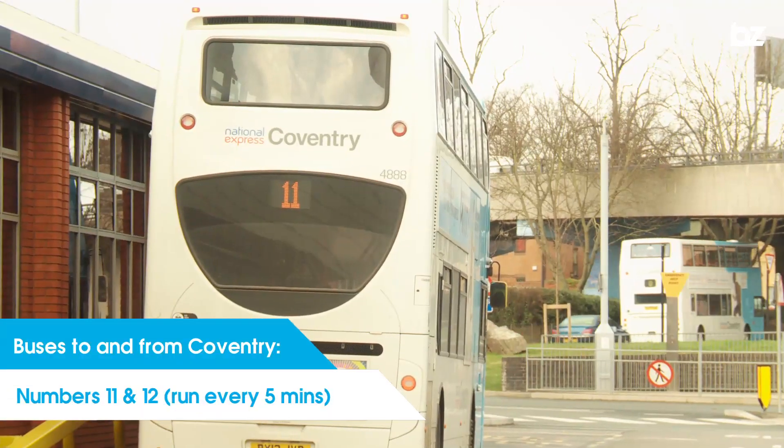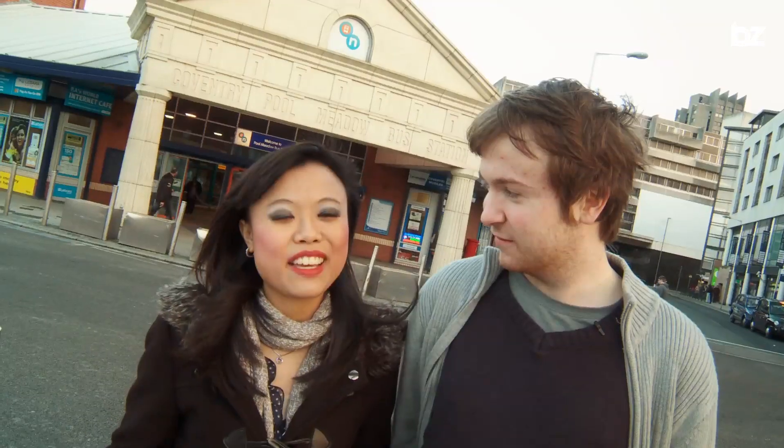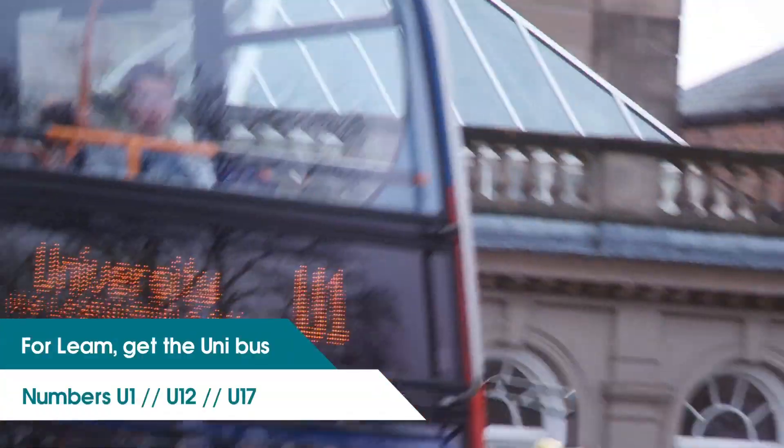First off, getting here. The National Express 11 and 12 buses run every five minutes from the University to Coventry Bus and Rail Station and back, so it's really convenient for you to get here. And for Leamington Spa, jump on the uni-bus.